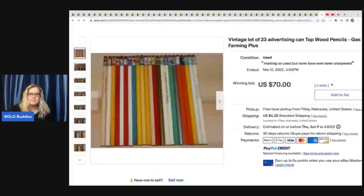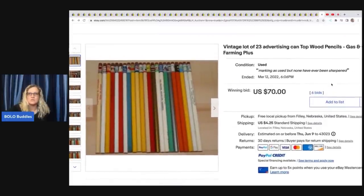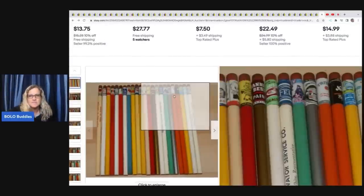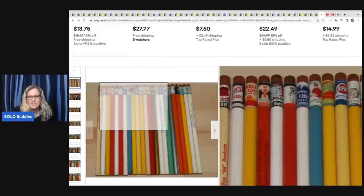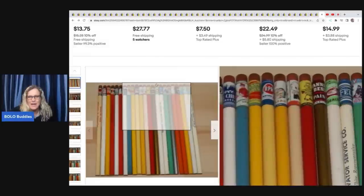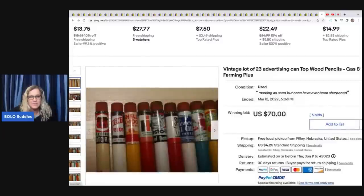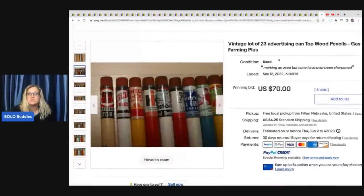The next item is this Vintage Lot of 23 Advertising Can Top Wood Pencils. These are awesome — I can't believe they didn't go for more. Sold for $70. Look at them — they've got little advertising things on the top of them. How cool is that? I bet somebody bought this to flip and is probably going to sell them individually, because those are super cool.